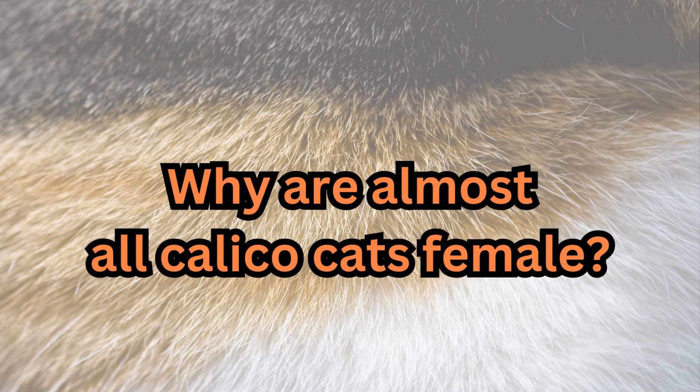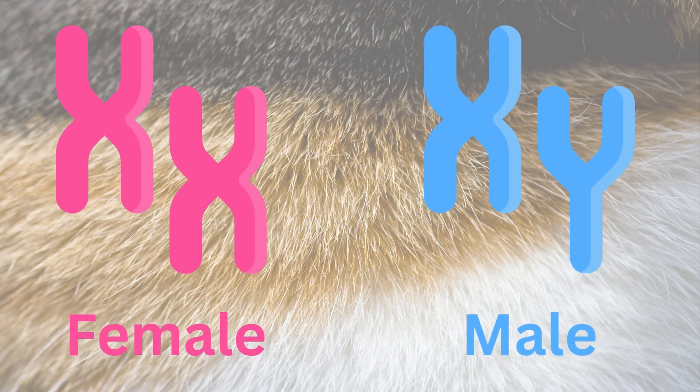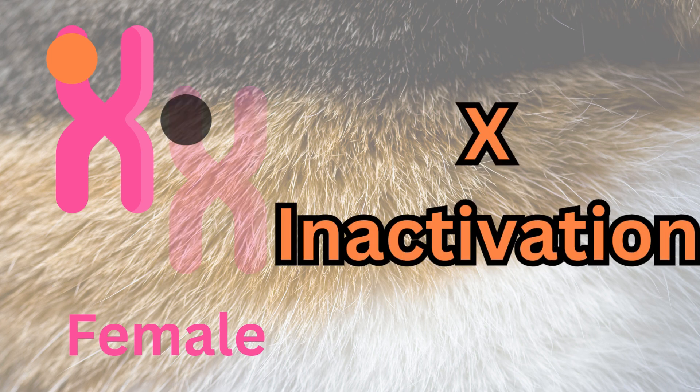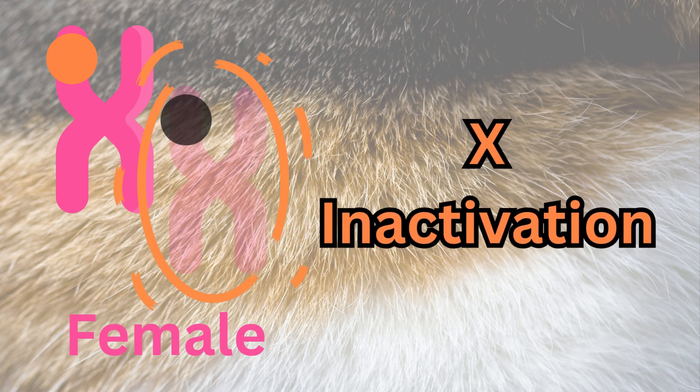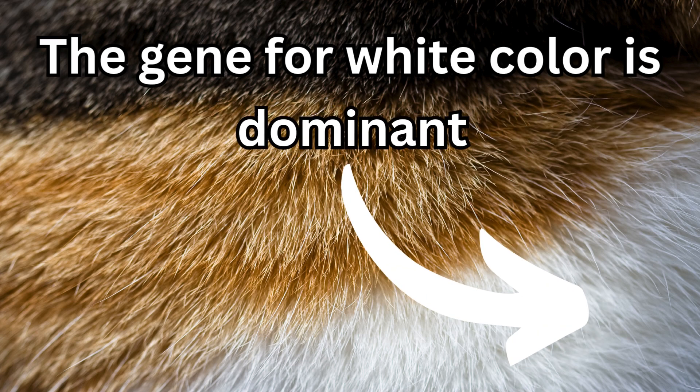Why are almost all calicos female? It comes down to genetics. Males have one X and one Y chromosome, and females have two X chromosomes. The gene for calico coat color lives on the X chromosome. Calicos have one X chromosome with the orange gene variant and one X chromosome with the black gene variant. But in each cell, the body randomly turns off one X chromosome — this is called X inactivation and it's totally random. If the orange gene variant is turned off, the cell shows black; if the black gene variant is off, the orange shows. That's how you get those patches. The white patches come from a completely different gene on a different chromosome — it's dominant, so it shows up whenever it's present.